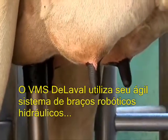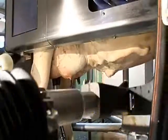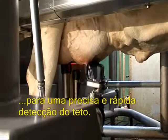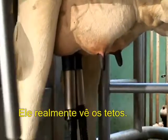DeLaval VMS uses its agile hydraulic robotic arm together with two lasers and an image processing system for precise, quick teat detection. It truly sees the teats.